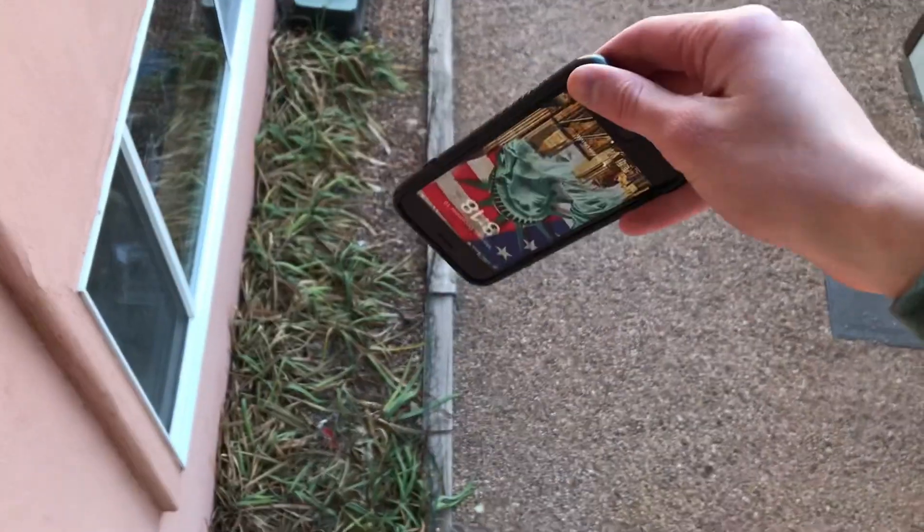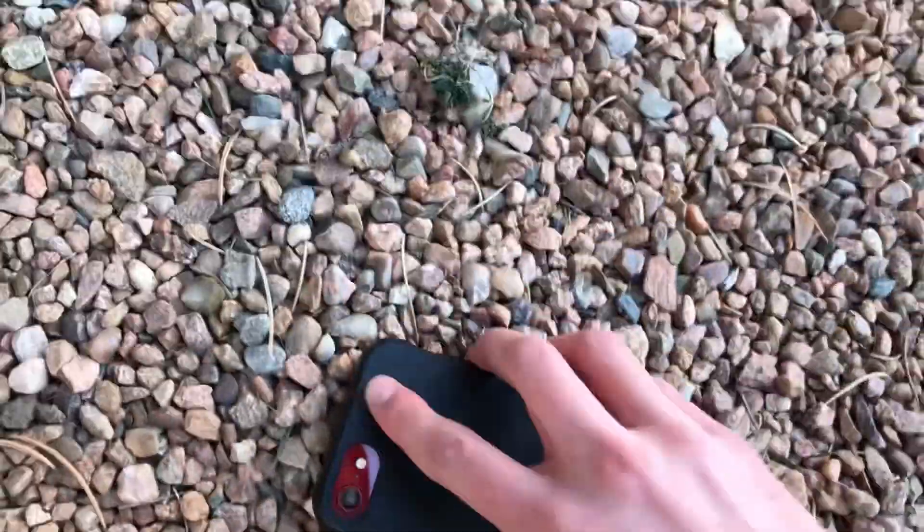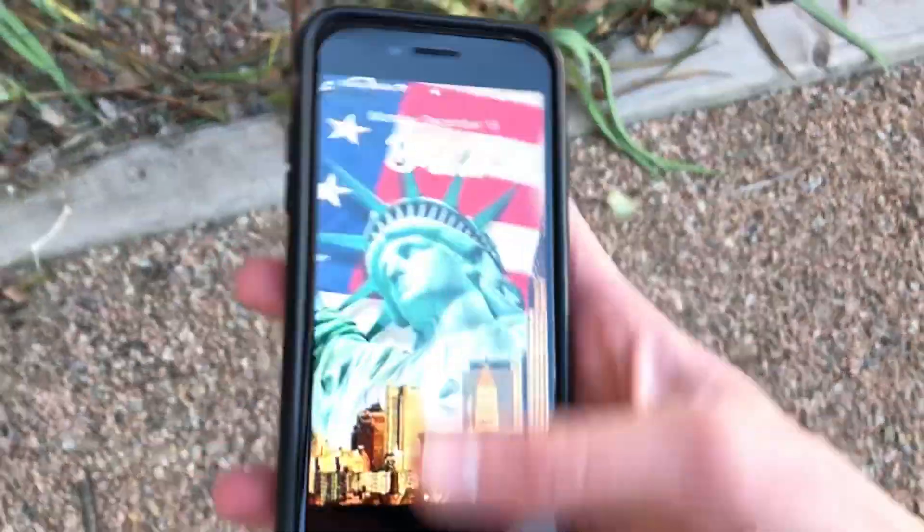So you know what it's time for now? Drop test. I just did the drop test and it's time for the moment of truth. No way! It still works. There are no scratches and it's still turned on. I guess it's a pretty tough phone.